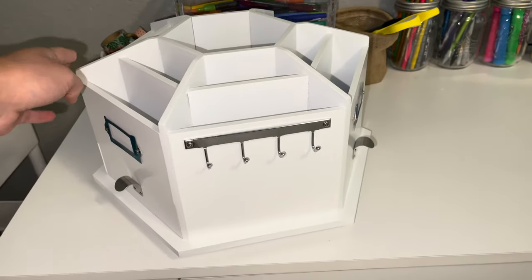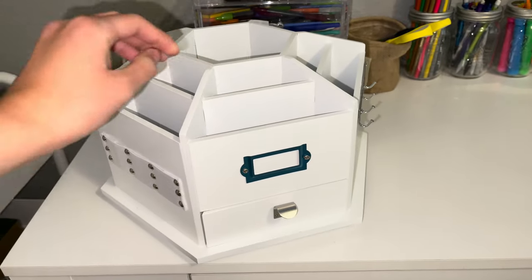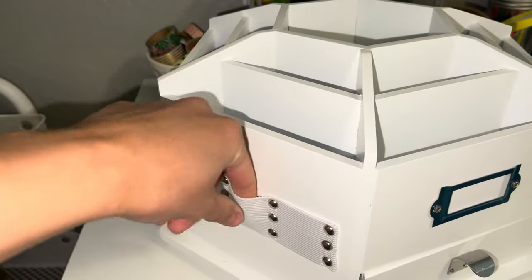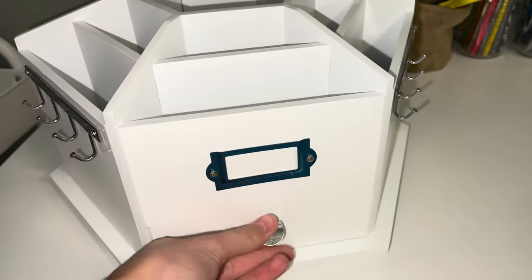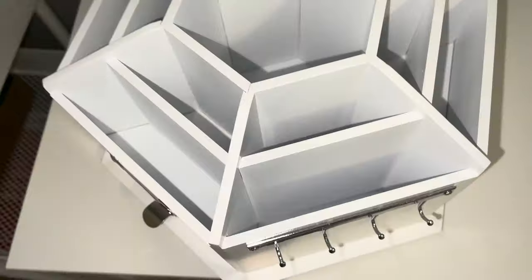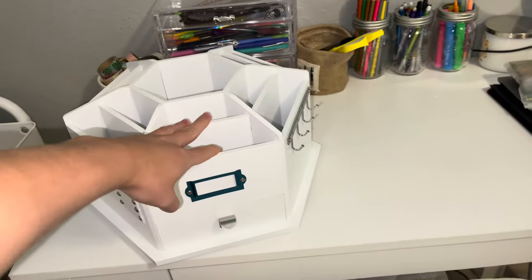It's Lazy Susan style so you can turn it in place, and it has these little pockets to hold your pens and pencils. It also has drawers to put stuff in, little hooks to hang stuff, and all of these bins right here. It's huge.